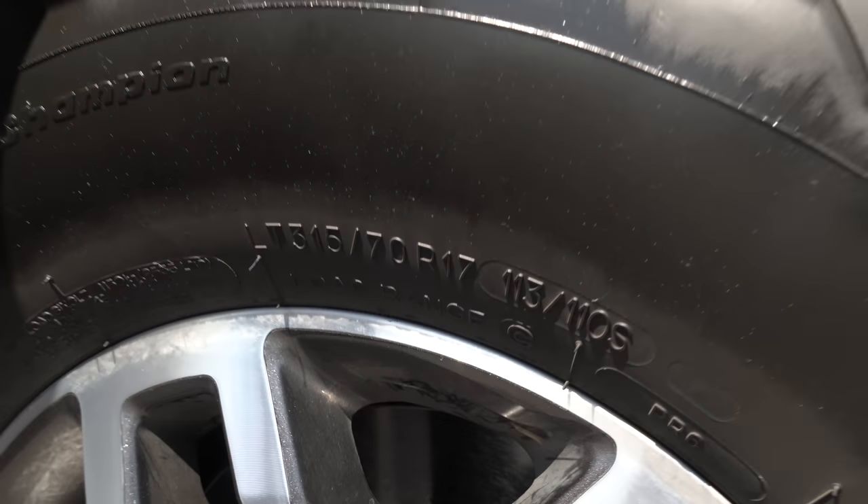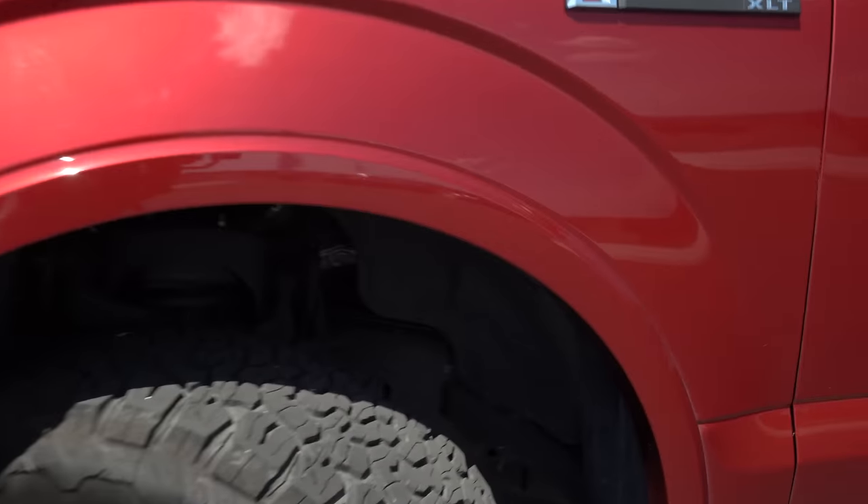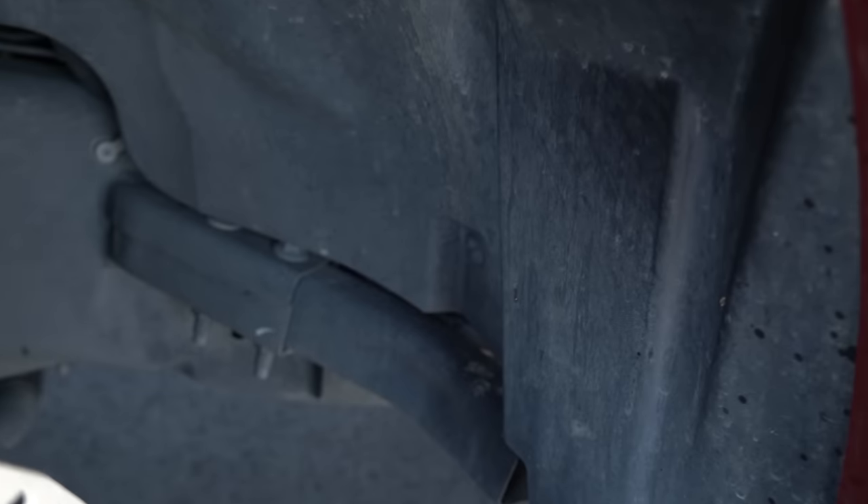These are a set of Raptor takeoff wheels and tires — BFG ATK02 tires wrapped around a set of 17-inch Raptor wheels. As you can see, no crash bars have been cut or modified in any situation, front or back, and there's plenty of room.